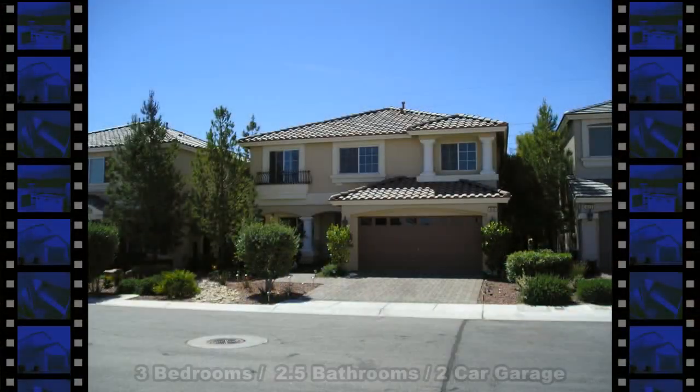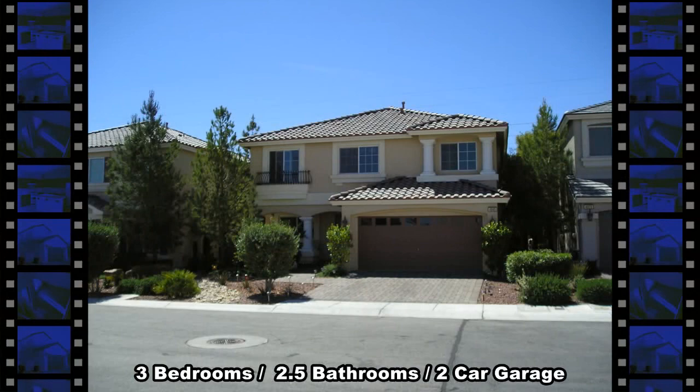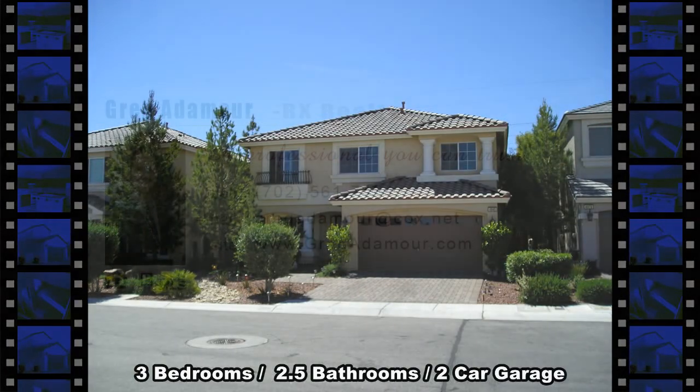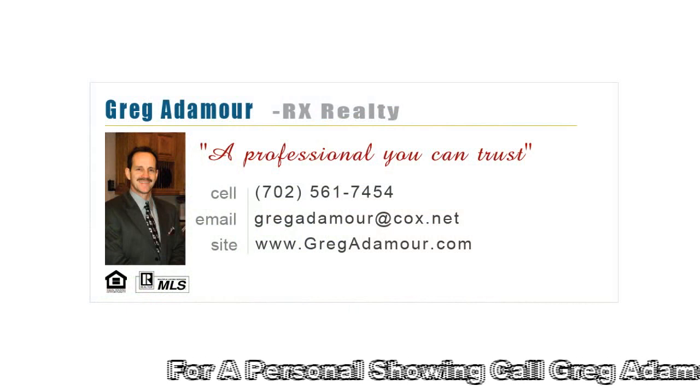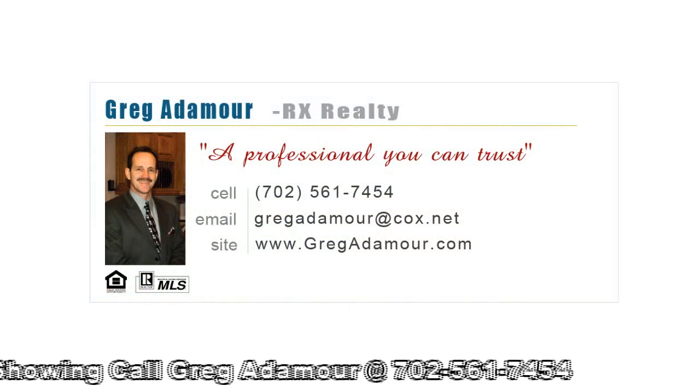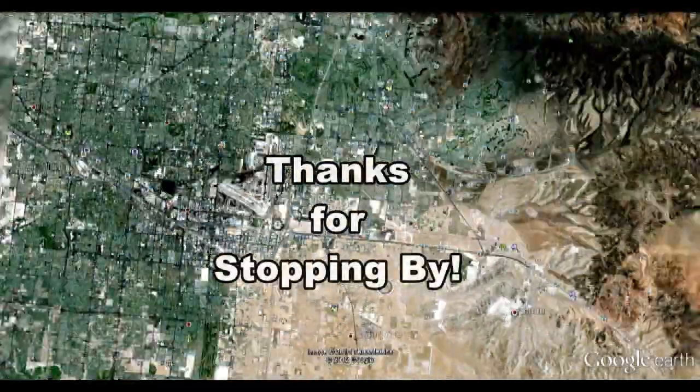For information regarding this home, contact Greg Ademore, a professional you can trust. Call 702-561-7454 and view this home today. Thanks for stopping by.